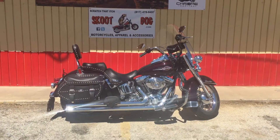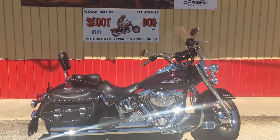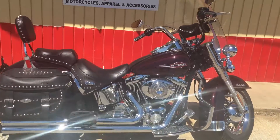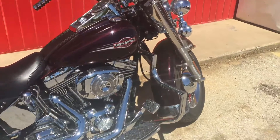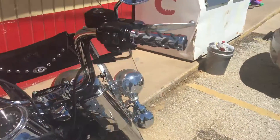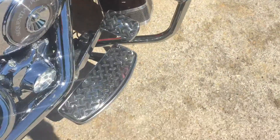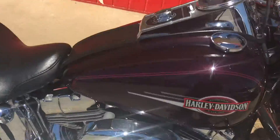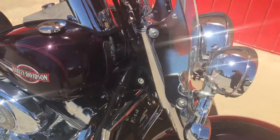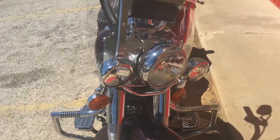Alright folks, what we have here is a 2005 Softail Heritage Classic. It's got 11,291 miles on it. It's got the Vance & Hines exhaust. It has got lots of chrome. It's got the mustache bar, matching grips, floorboards, brake pedal. This is a fine bike. It's that dark cherry — black cherry, I guess they call it. It's got the chrome spoke wheels. It's a really good looking bike.